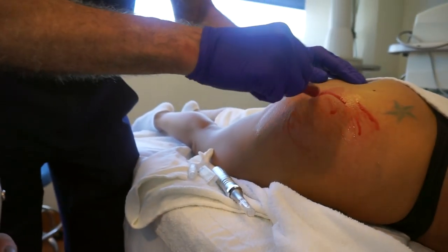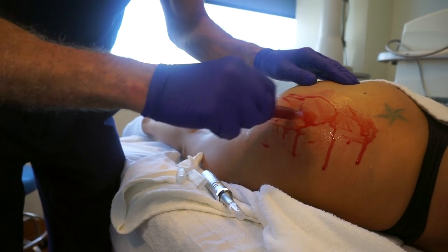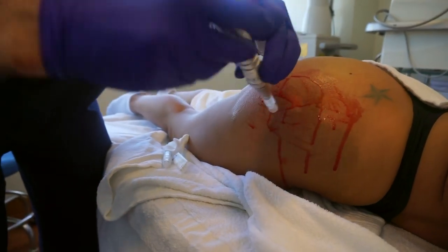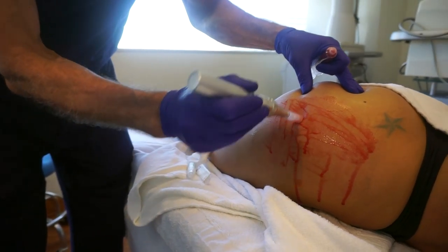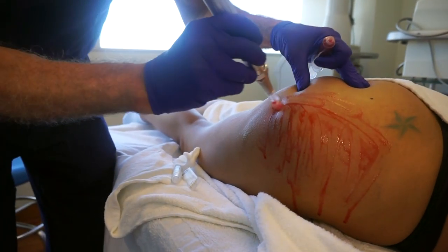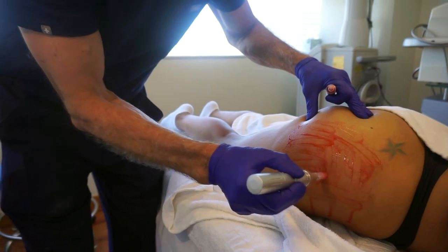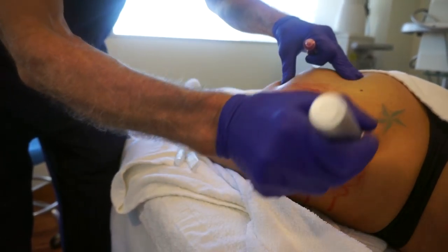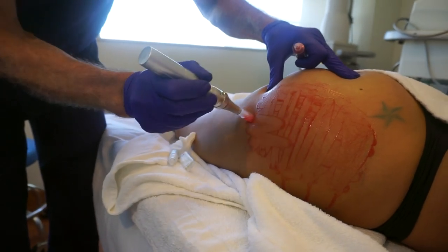So we just did the microneedling and now he's putting my blood on — this is called PRP, platelet-rich plasma. It's a high concentration of platelets; we remove the plasma and white blood cells. It is a growth factor — when the platelets come together naturally in the body they stimulate the release of growth factors and stem cells, which stimulate the collagen-producing cells of the skin.